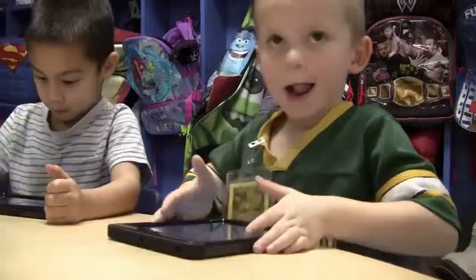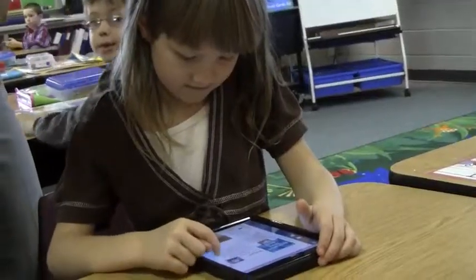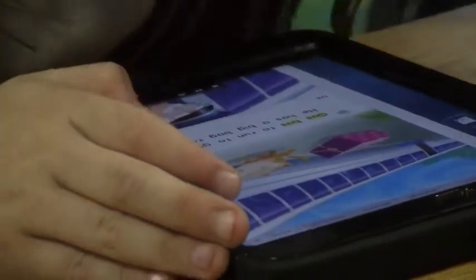Both the Chromebooks and the iPads bring the vast resources and research power of the internet to our students right at their desks whenever they need it. Both devices are easy to use and manage. We chose Chromebooks and iPads because we wanted to provide technology that excites our students while supporting the curriculum that they're learning.